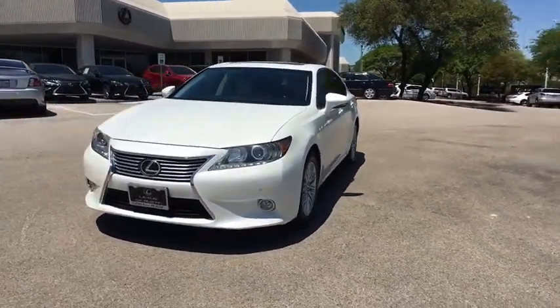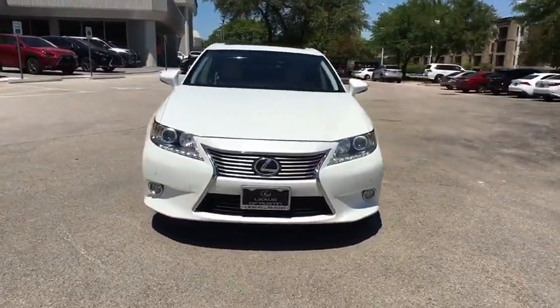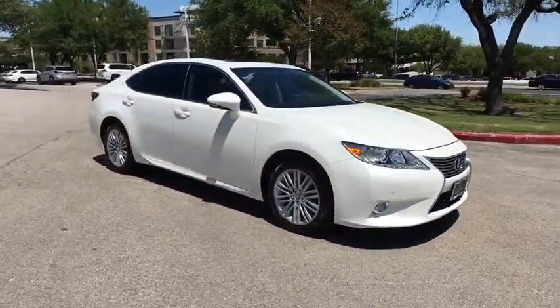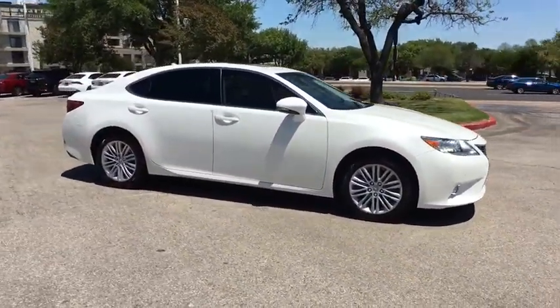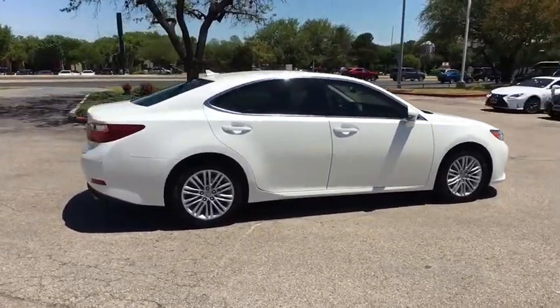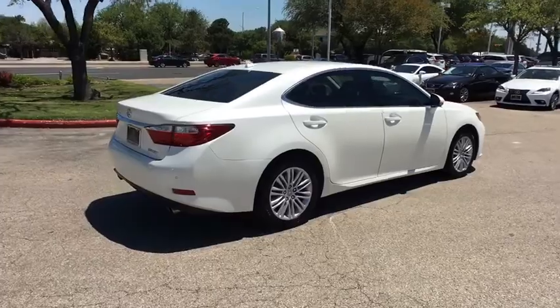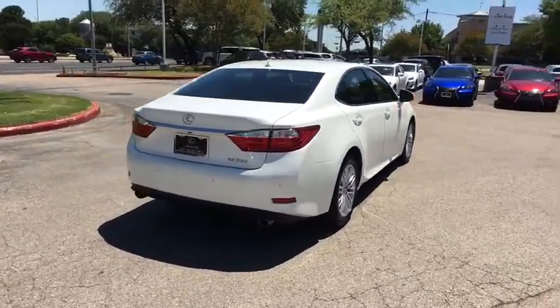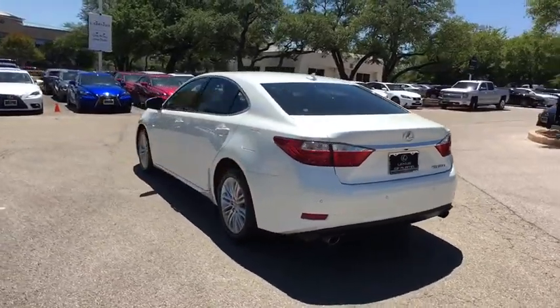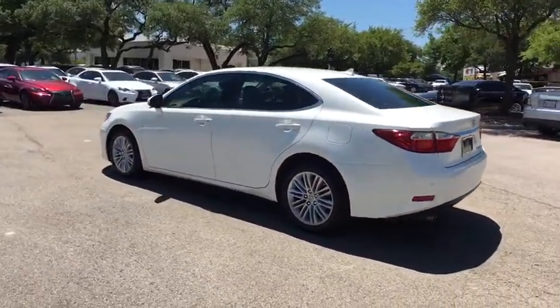The 2013 Lexus ES350. The Lexus ES350 is a sophisticated combination of distinctive styling, luxury, and smooth performance. A 3.5 liter V6 engine propels the ES from 0 to 60 miles per hour in 6.8 seconds, and the countless standard interior features transport you to a new level of luxury and convenience.